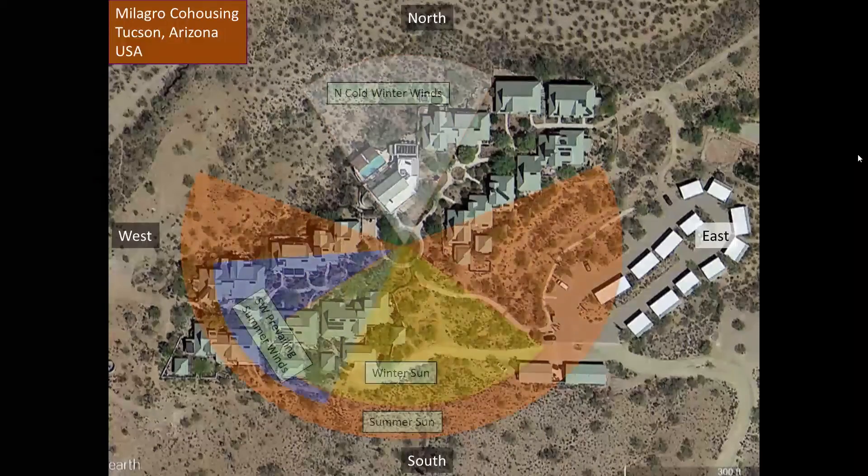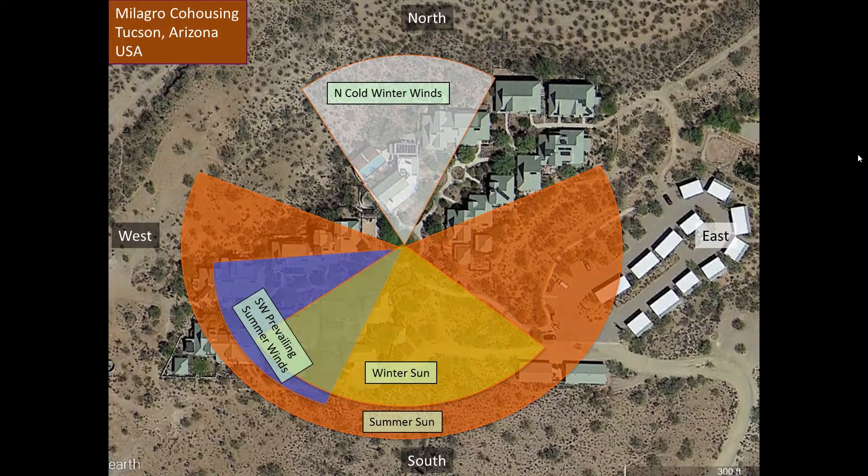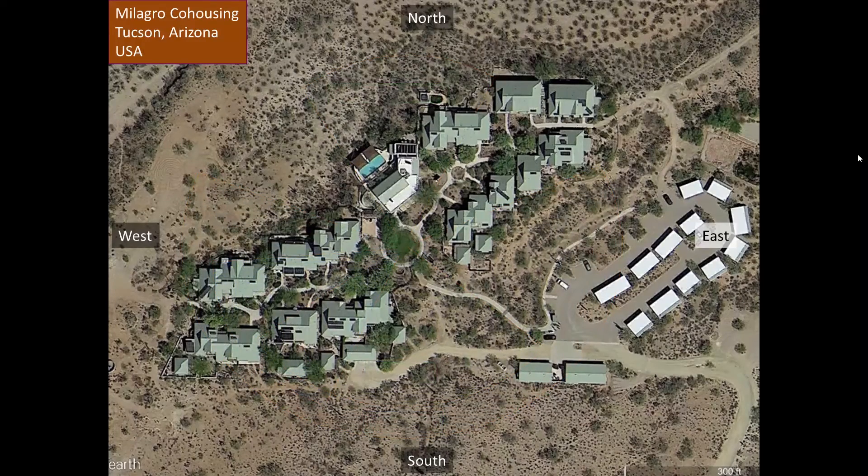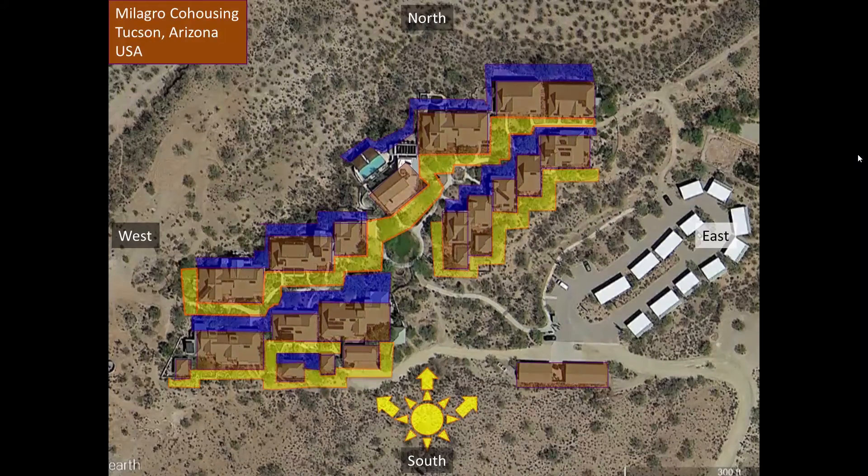Here is the sector compass for Milagro. You can see the sun sectors and the seasonal winds are the main influences. The buildings are made out of adobe clay blocks and I've highlighted them in brown. The adobe absorbs the low sun and then creates a warmer microclimate from all the radiant heat on the sun-facing side. That's the yellow band up against the south and west sides of all the buildings.